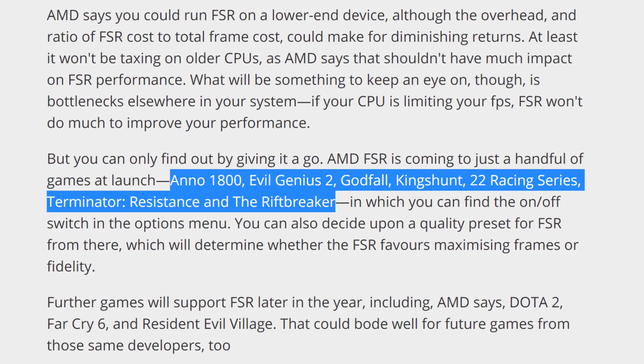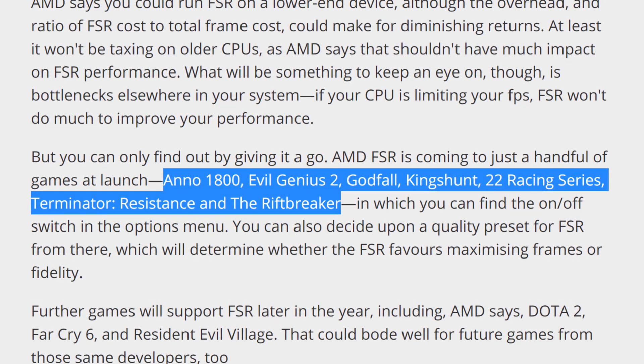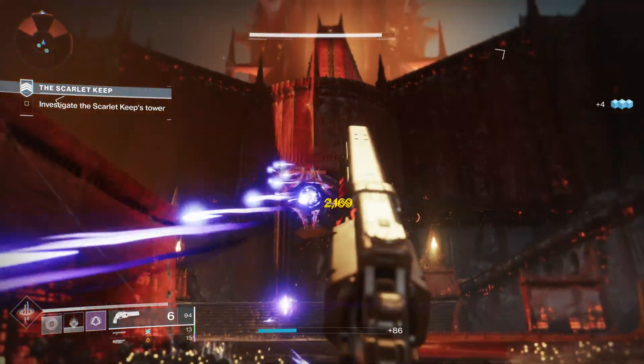The games that support this on day one are Anno 1800, Evil Genius 2, Godfall, King's Hunt, 22 Racing Series, Terminator Resistance, and The Riftbreaker.